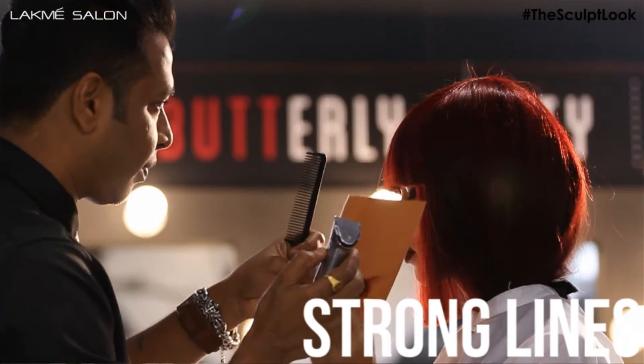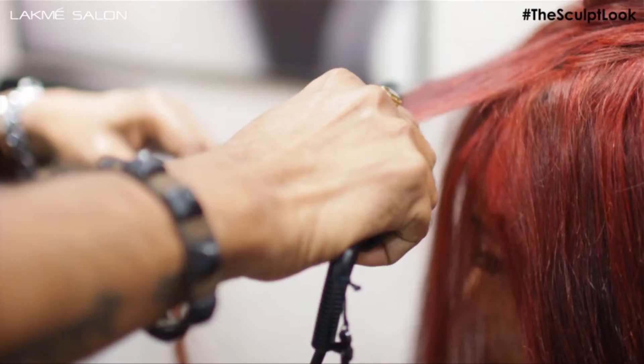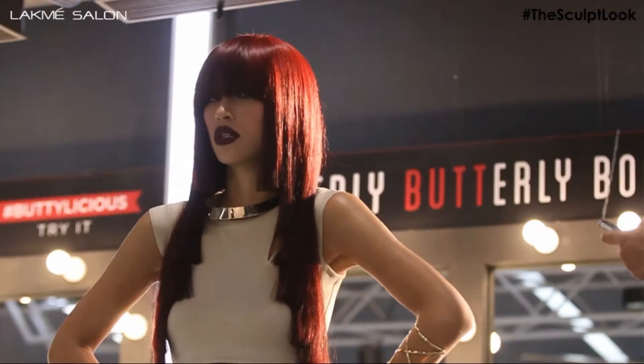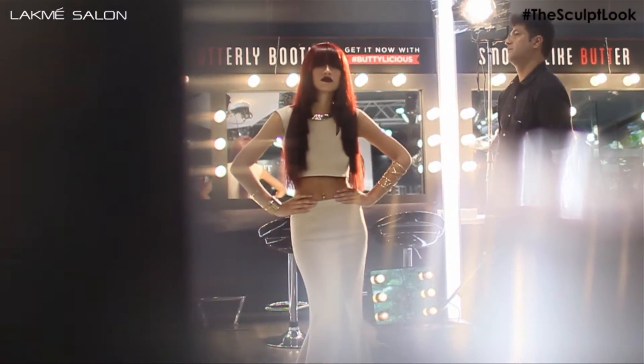Keeping sculpt in mind again, you'll see strong lines and strong layers in the front. The colour incorporated in this is inspired by Marcela, which is one of the most in-trend colours. It is a combination of red and brown and it looks beautiful with Indian skin tone.